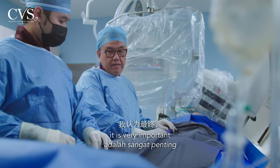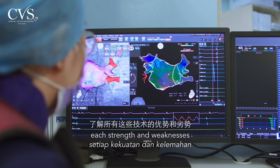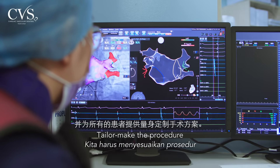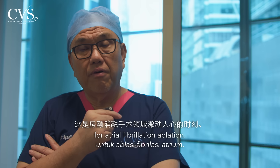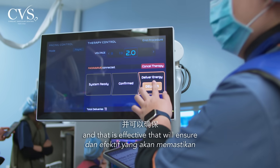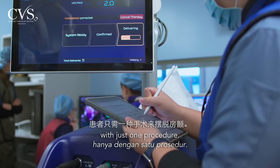It is very important for all of us as doctors to understand the strengths and weaknesses of all these technologies and to tailor the procedure for each patient. In conclusion, these are exciting times for atrial fibrillation ablation — you have a procedure that is safe and effective, ensuring the patient is free from atrial fibrillation with just one procedure.